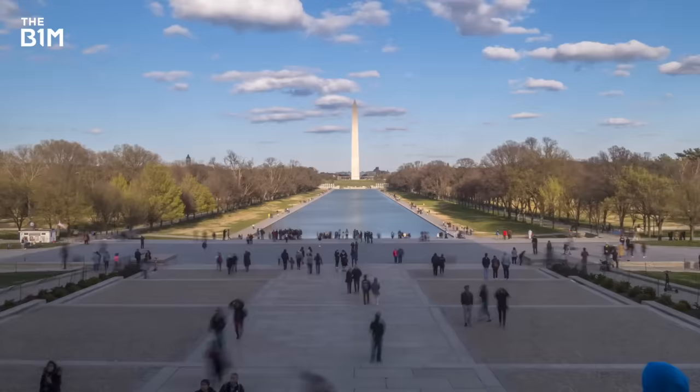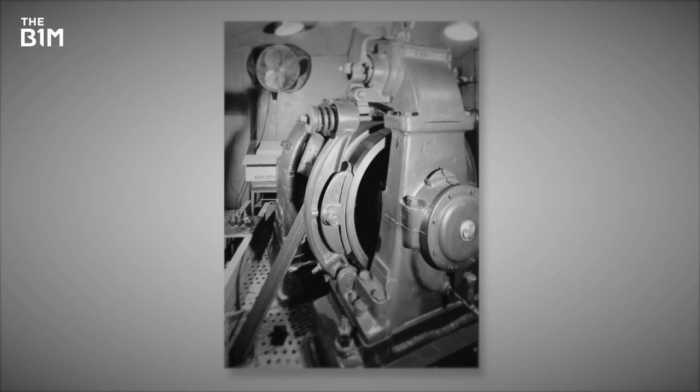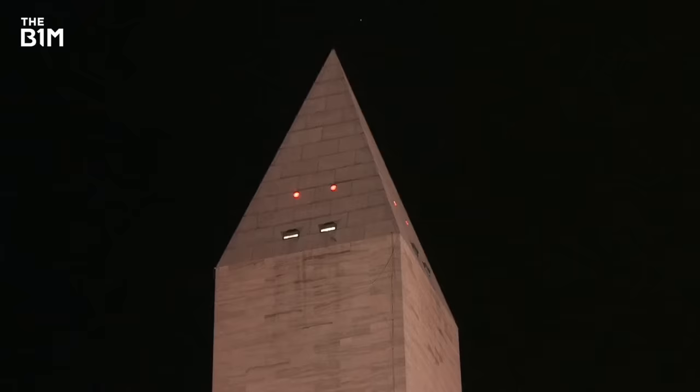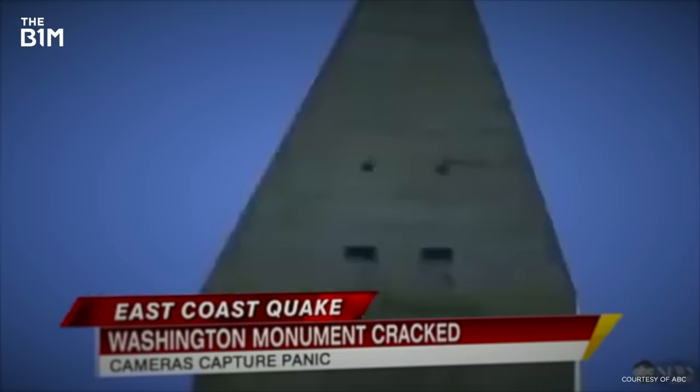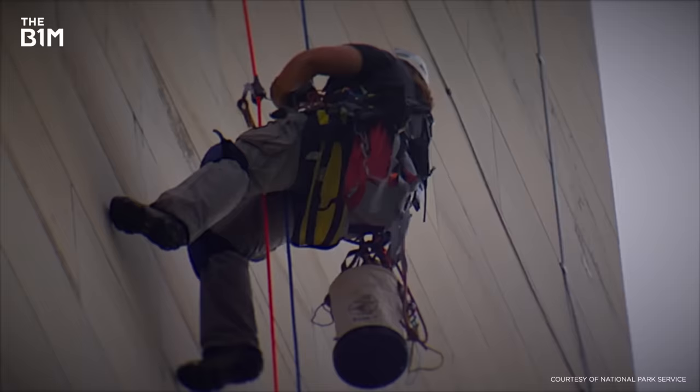Since its opening, the monument has replaced its steam elevators with faster electric ones and installed glass walls and better lighting. It even survived an earthquake in 2011, after which engineers repaired several fissures throughout the structure.